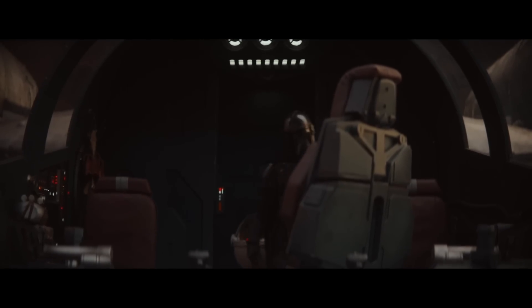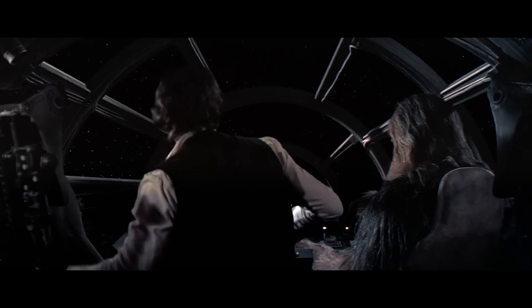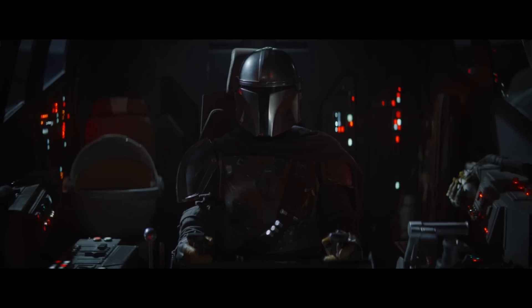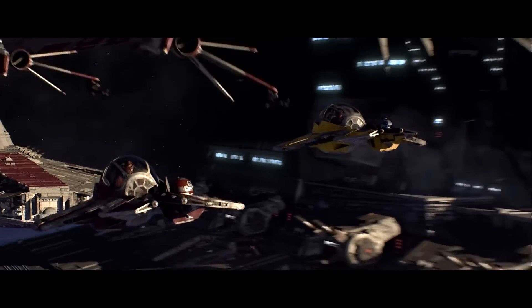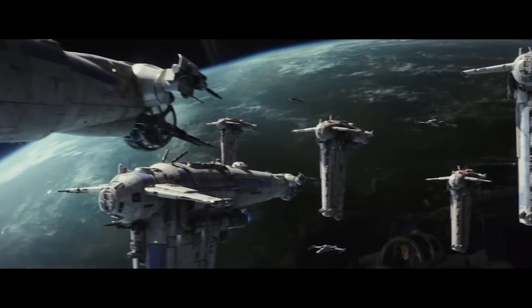A quick look at the cockpit makes it pretty obvious that this also wasn't a freighter, which would have had a more comfortable and spacious area for the pilot and co-pilot, an important feature for those long-range hauls. Instead, what we see is a cockpit that was snug and designed to be used by just a single pilot — not quite as snug as an interceptor cockpit, but something you might see on a bomber or an assault craft. With all of these characteristics put together, we can probably assume that the Razor Crest was some type of gunship-transport hybrid.